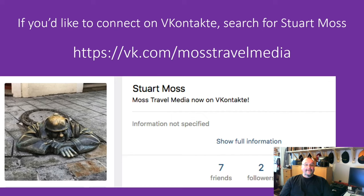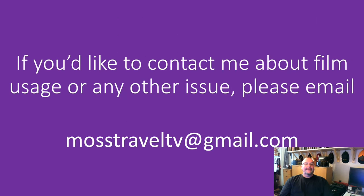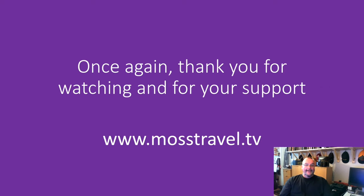On VKontakte you can find me by going to vk.com/MostTravelMedia or doing a search for Stuart Moss. If you'd like to contact me about film usage or any other issue please email me at mosttraveltv@gmail.com. And once again, thank you for watching and for your support — I really really do appreciate it. I wish you all the best of days, happy travels, and bon voyage.